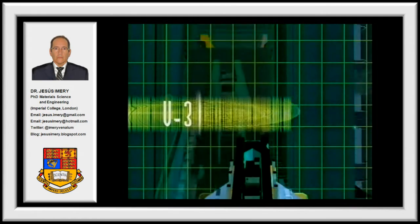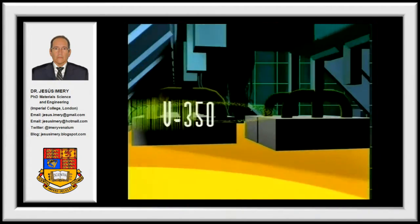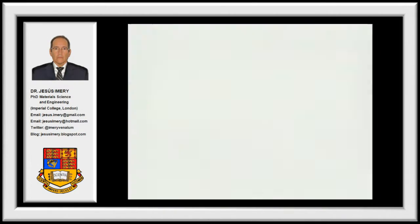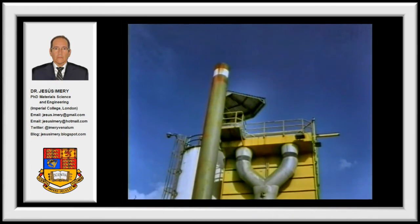The technology behind the V-350 cell is a fully proven technology with a cell life of over 2,000 days of continuous operation. Its design includes environmental safeguards which assure a pollution-free environment.